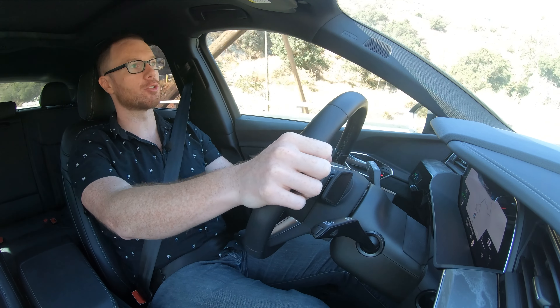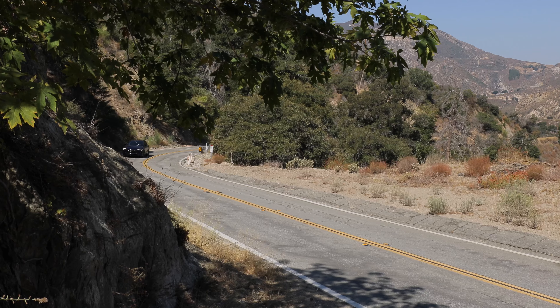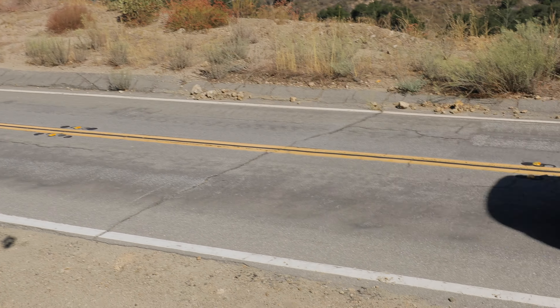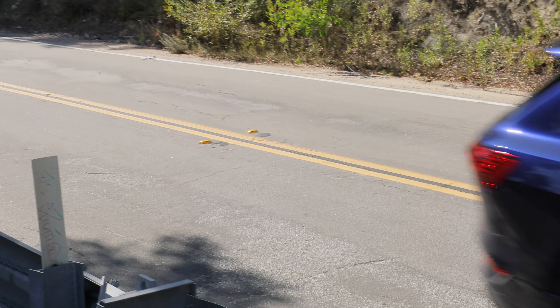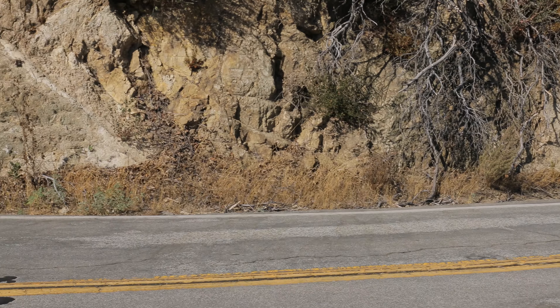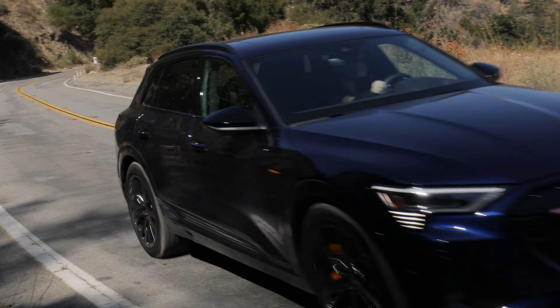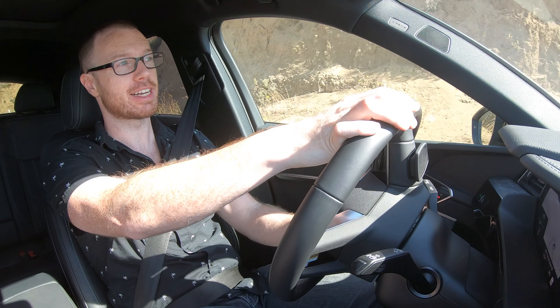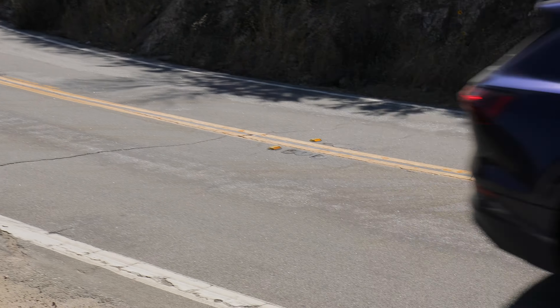The exterior styling doesn't scream EV, and the drive from behind the wheel is in a similar vein. Sure, there's no engine noise — just the hum of electric motors — but from behind the wheel this does have that solid Audi feel we've come to expect. My only real nitpick is that despite being an EV, the e-tron does not support one-pedal driving. On other electrified vehicles, lifting off the accelerator brings the car to a natural stop and funnels that kinetic energy back into the battery pack. Fortunately, that's a software tweak rather than a hardware tweak, and something Audi could theoretically implement in an over-the-air update.